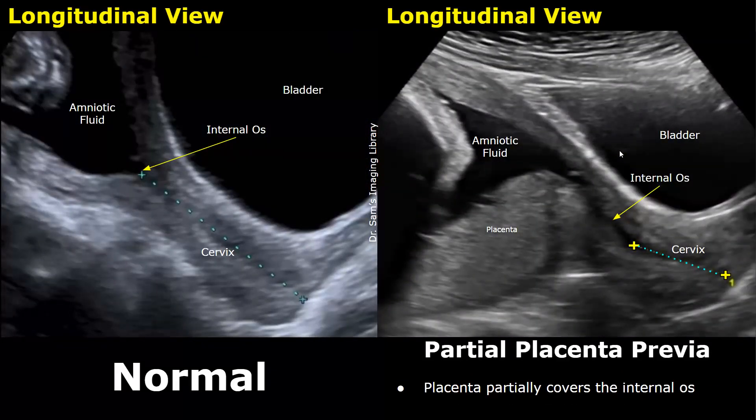The next type is partial placenta previa. In a partial placenta previa, part of the placenta will cover the internal os, but it will still not completely cover it. This is the cervix and the internal os is at this point. The placenta is covering the internal os but not completely. When a small section of the placenta covers the os, it is called a partial placenta previa.